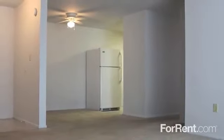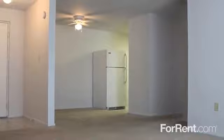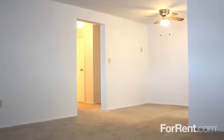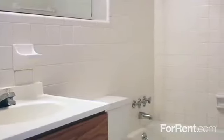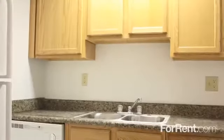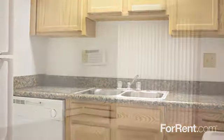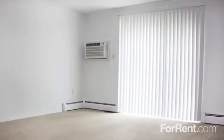Our studio, one, two, and three-bedroom floor plans feature ceiling fans and air conditioning to help keep you cool and comfortable throughout the summer, mini blinds for privacy, plush carpeting, and easy-to-clean tile floors. The kitchens have everything you need, including a dishwasher and disposal, and the thoughtfully designed living rooms are open and inviting.